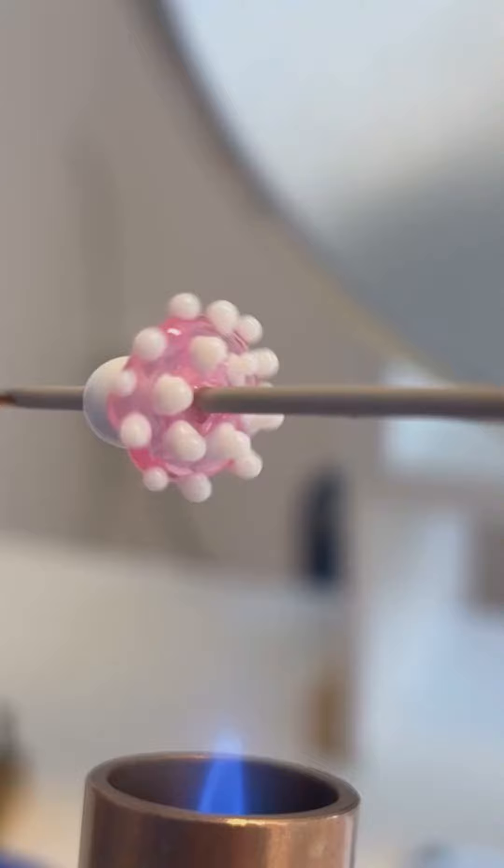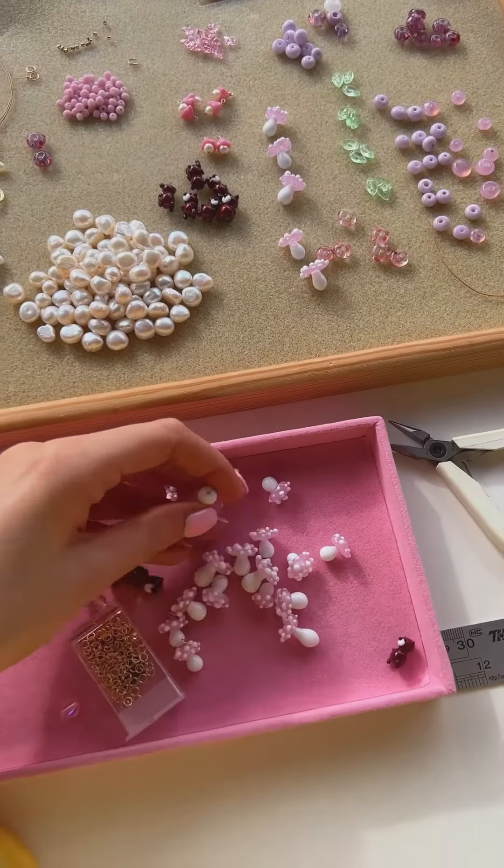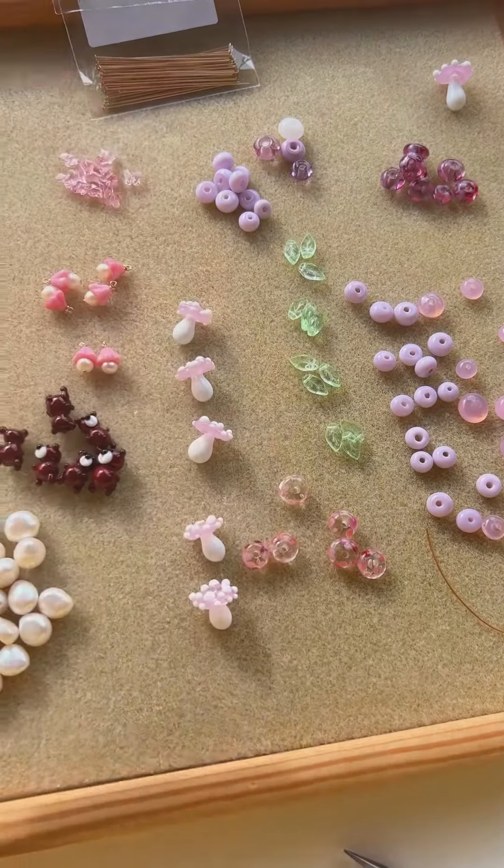After that I headed back to the glass studio and made some more toadstools. Then it was time to thread some necklaces for some recent orders, so I sat down at my beading desk and made some 'to the woods' necklaces, which are my absolute favourite.